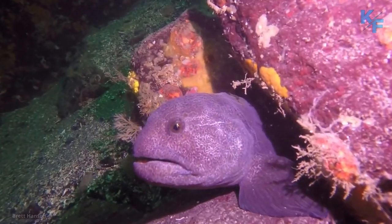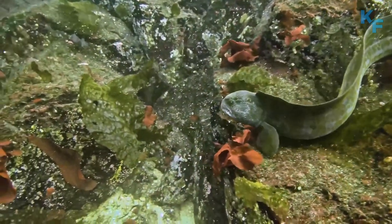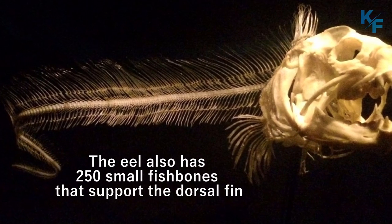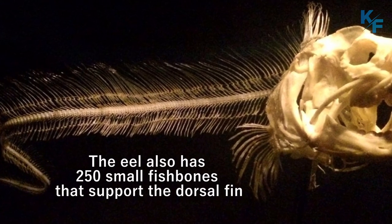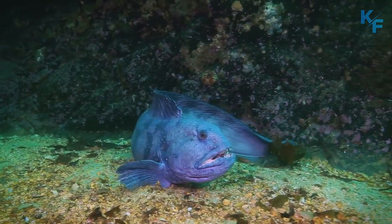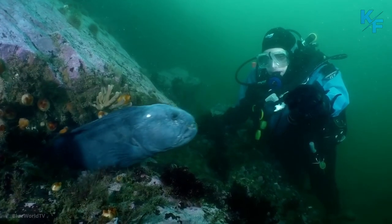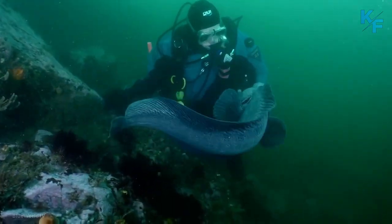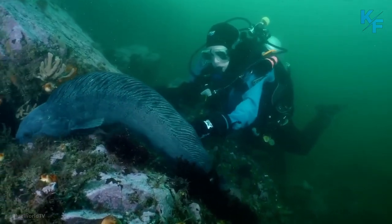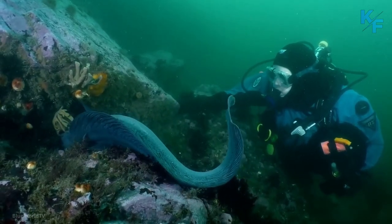The wolf eel has one long dorsal fin that runs from the top of its head down to the end of its body. The eel also has 250 small fish bones that support the dorsal fin. These bones are long, thin, and flexible, providing the fin with support while also allowing for quick movement.